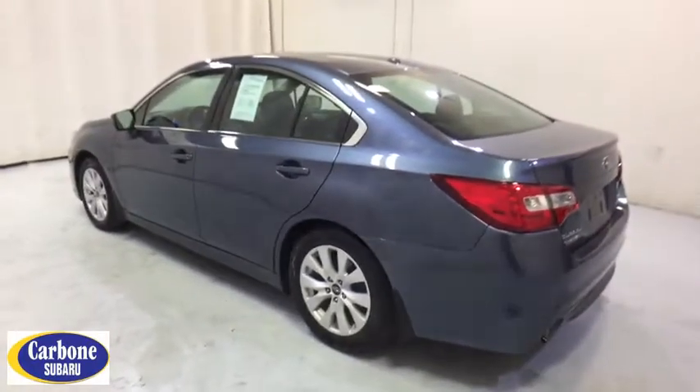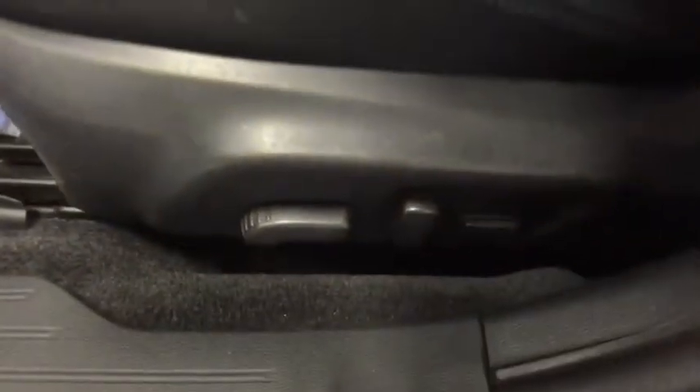Aluminum wheels, cruise control, four-wheel disc brakes, floor mats, AM-FM stereo radio, rear defrost, climate control, passenger airbag.